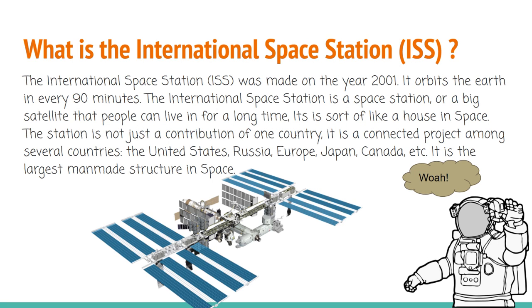The station is not just a contribution of one country. It is a connected project among several countries: the United States, Russia, Europe, Japan, Canada, etc. It is the largest man-made structure in space.